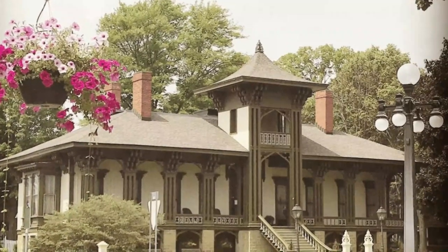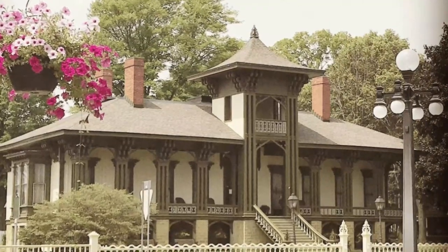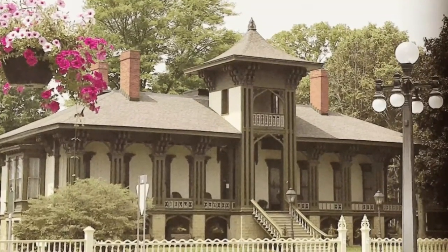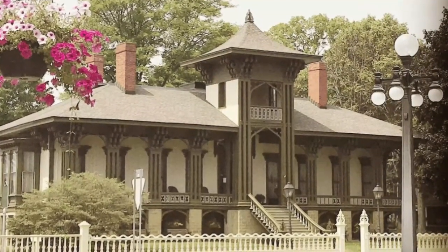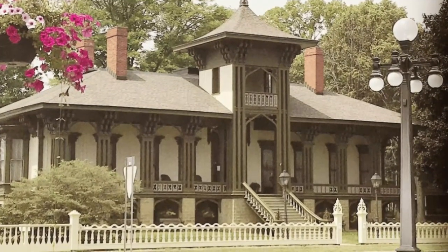Number six: Detroit Historical Museum. The primary museum from the Detroit Historical Society has been around in one form or another since 1928, when it occupied a single room in a downtown skyscraper. Since then it has grown significantly, with exhibits depicting over 300 years of Detroit history.